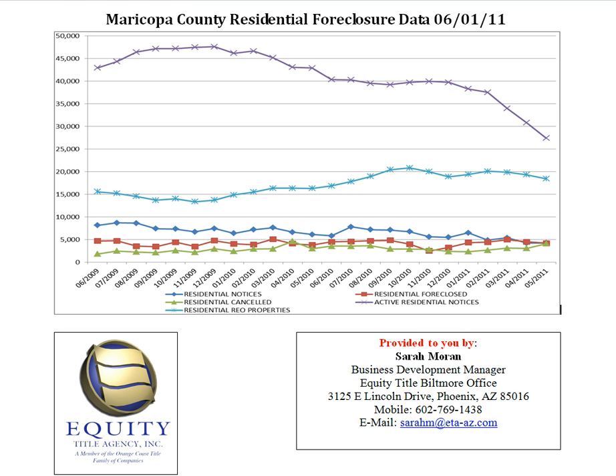The next line is the green line, which represents residential canceled. These are the properties that have a cancellation of the default status, meaning it is no longer in pre-foreclosure. The reason this would happen is either due to a short sale or the borrower becoming current on their payments.